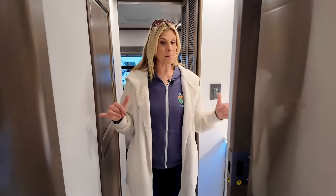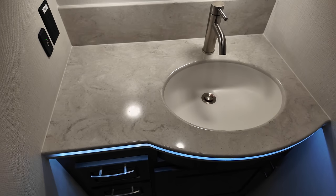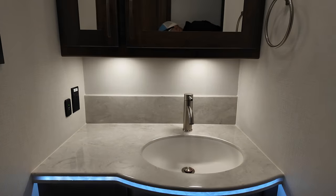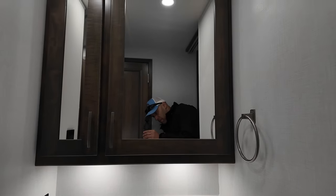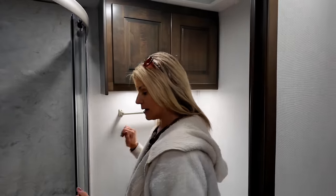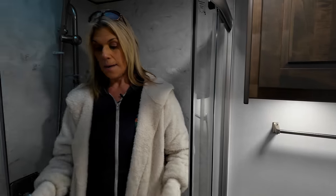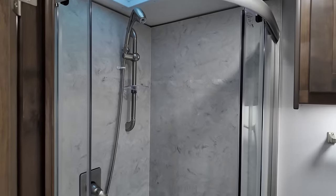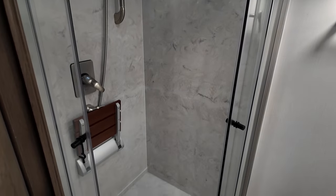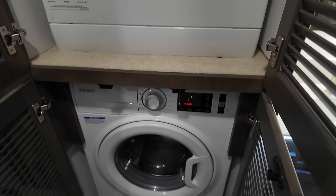Moving into the bathroom, it's a midship split bath. You have a sink, a large medicine cabinet and a smaller one, prep space, and plenty of cabinet space underneath. Heading into the full bath, there's cabinet space you can use as a linen closet, a towel bar, a porcelain toilet with a pedal flush, and a radius shower. It's not enormous, but the radius design gives you more space, and it's quite tall — good if you're tall.